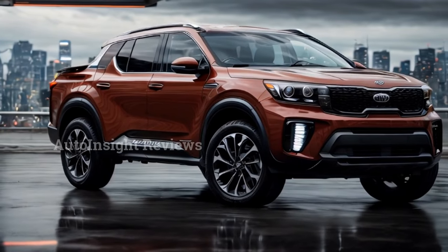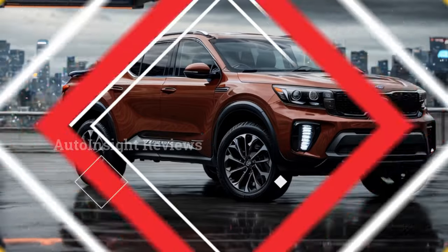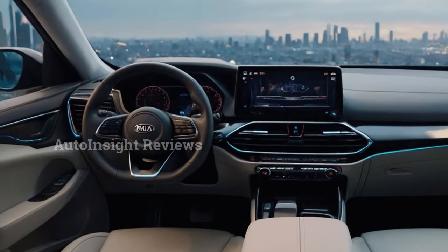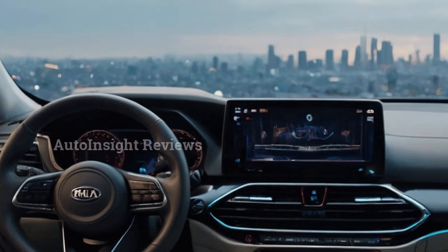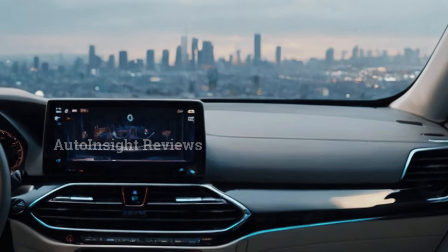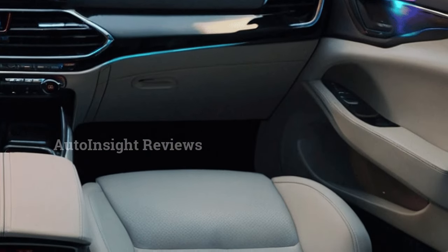The new pickup truck from Kia that has a body-on-frame construction is almost ready to go on sale. Its name is Tasman. In February 2025, the first big batch will be made — this is the first pickup truck that Hyundai Motor Group produces in South Korea.